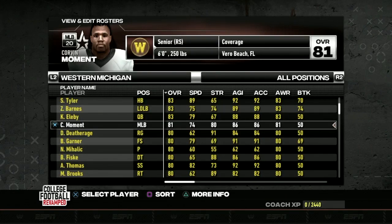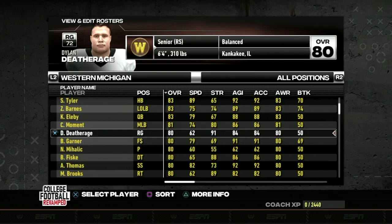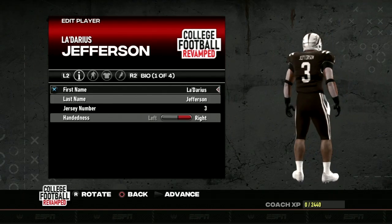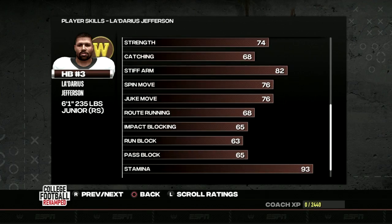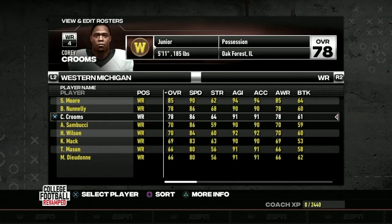Running through a couple more notable players: Corvin Moment, a senior middle linebacker with 86 acceleration, 81 awareness, 79 tackle, and 90 hit power — you'll get the job done this season. On the right side of the offensive line, Dylan Dethridge holds it down with 91 strength, 82 pass and run block, and 82 impact blocking. The other half of the running back committee is Ladarius Jefferson, the 2021 leader in rushing touchdowns, totaling 874 yards from scrimmage and 10 touchdowns.